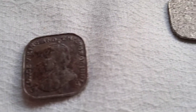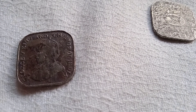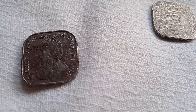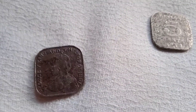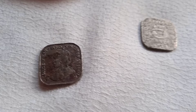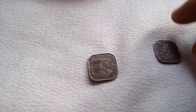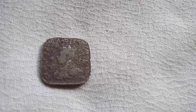This is George V King on the other side of the coin. Look at this coin — George V King.